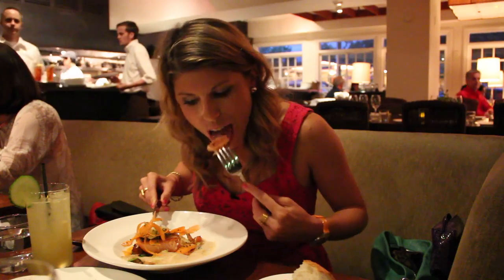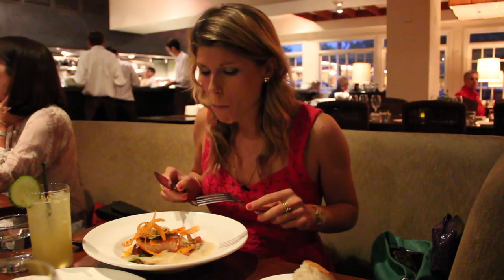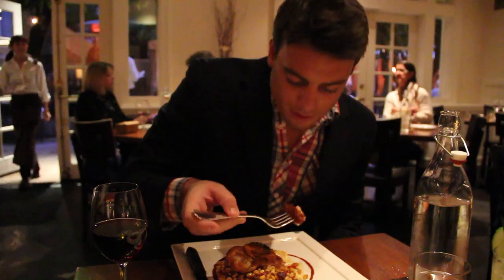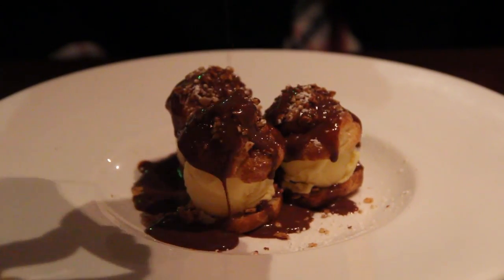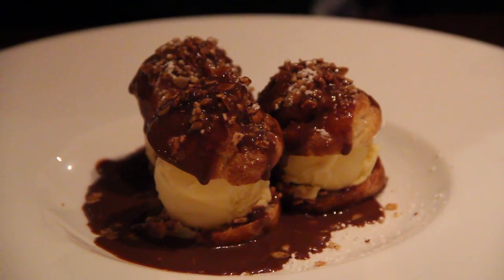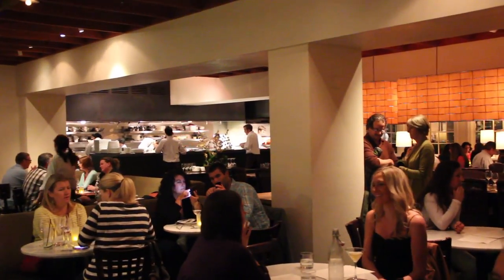I had seen my king salmon being prepared and it tasted even better than I'd hoped. My dinner date had the roasted chicken over succotash and he loved every bite. To top it off we still indulged further with dessert — the profiteroles came with caramel and chocolate sauce over corn ice cream and were a very sweet ending to the perfect meal in Sonoma.